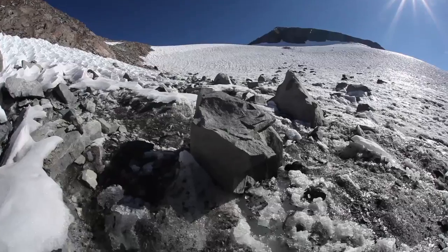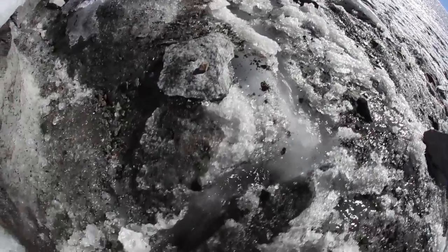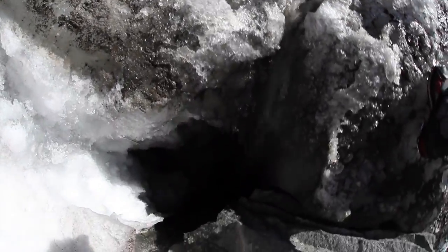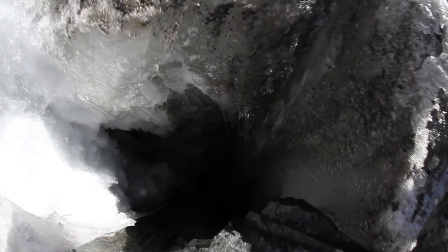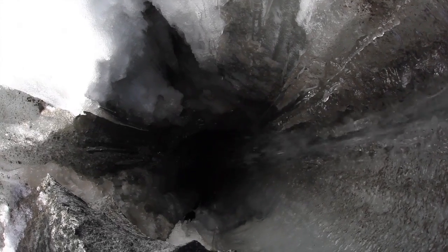The meltwater pours down in there, kind of like a sinkhole you'd see in limestone. We're trying to decide whether or not we should rappel down into it to see where it goes and get a shot down in there. It's definitely a wet, cold place — whoever goes to the bottom is going to get quite a shower. Pretty harsh environment for a camera, but it could be a pretty interesting experience.